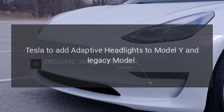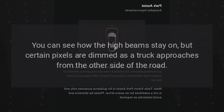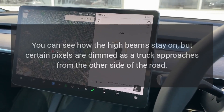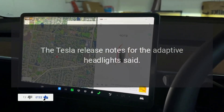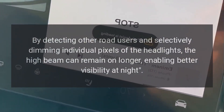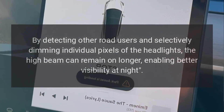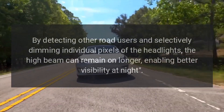Tesla plans to add adaptive headlights to the Model Y and legacy models. You can see how the high beams stay on, but certain pixels are dimmed as a truck approaches from the other side of the road. The Tesla release notes for the adaptive headlights said the high beam now adjusts to reduce glare for other drivers and cyclists by detecting other road users and selectively dimming individual pixels of the headlights. The high beam can remain on longer, enabling better visibility at night.